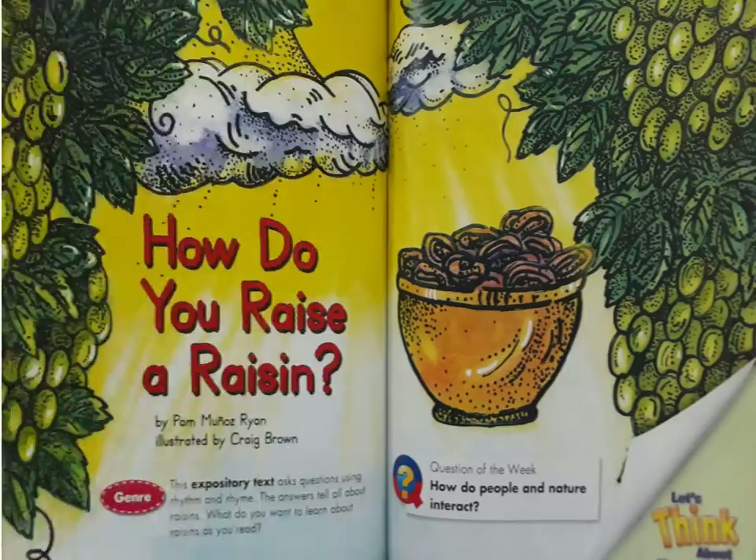How do you raise a raisin? By Pan Manoz Ryan, illustrated by Craig Brown. Genre: This expository text asks questions using rhythm and rhyme.